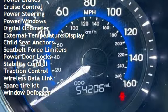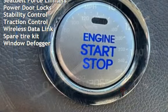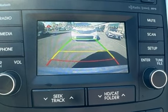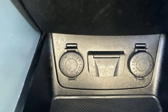Additional features include power steering, power windows, digital odometer, external temperature display, child seat anchors, seat belt force limiters, power door locks, stability control, traction control, wireless data link, spare tire kit, and rear window defogger.